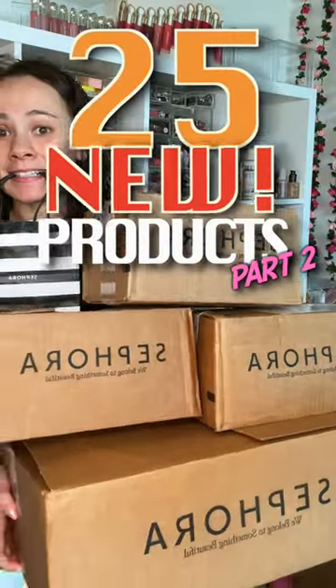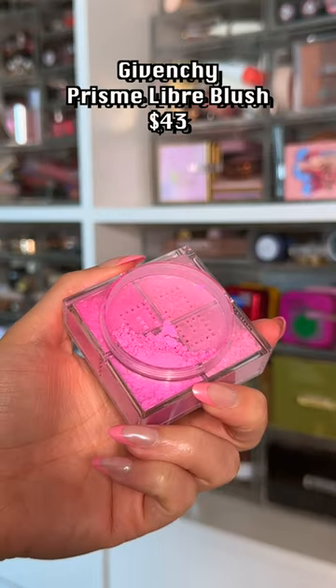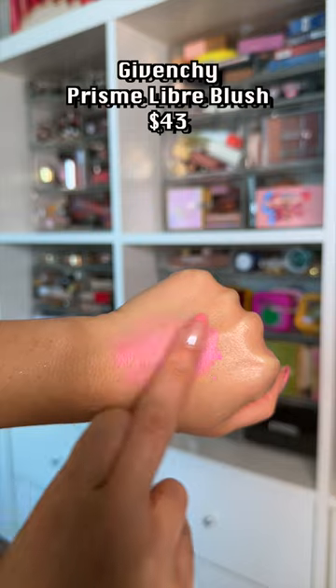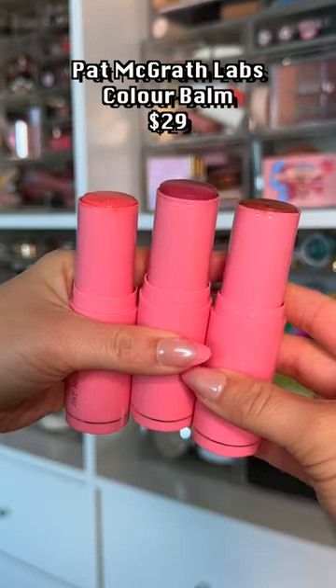25 new products that just launched at Sephora and what I think. This looked like it was going to be the pink blush of my dreams, but it kind of looked like doodoo on me. The formula is beautiful though — I need to try other colors. We have new cream cheek products from Pat McGrath.